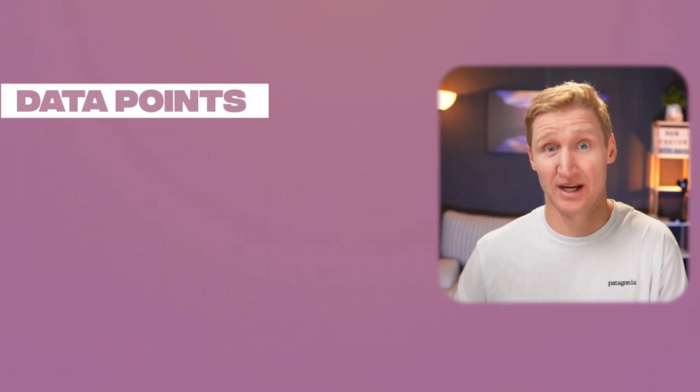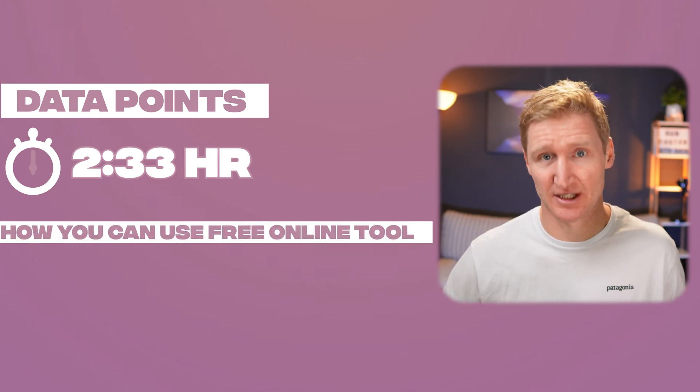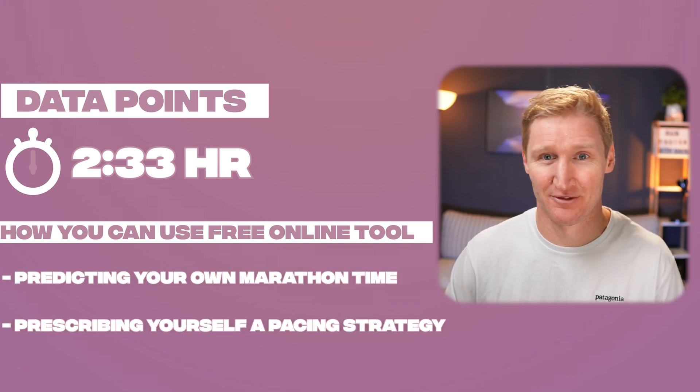Within this video I'm going to show you the data points I looked at in my own training to get that 2:33 prediction, where I potentially lost those extra two minutes, and how you can use a completely free online tool to run through my evidence-backed system for predicting your own marathon time and prescribing yourself a pacing strategy.